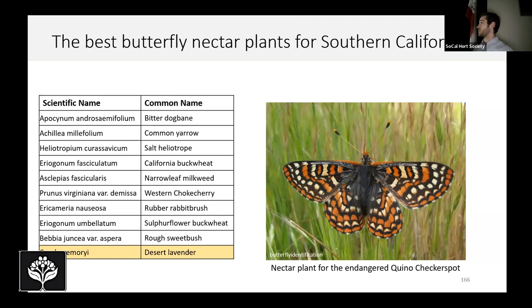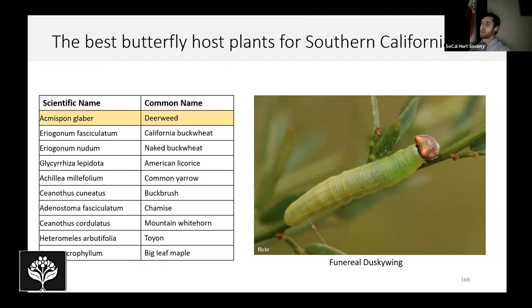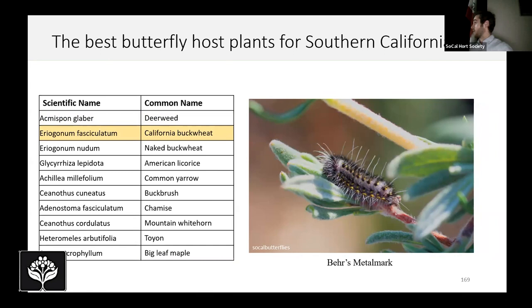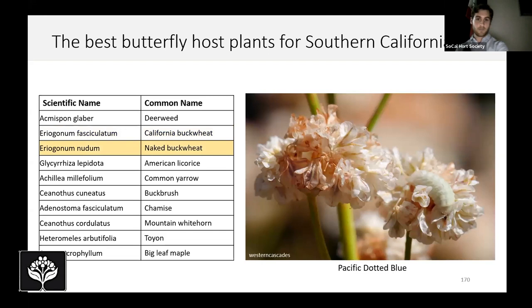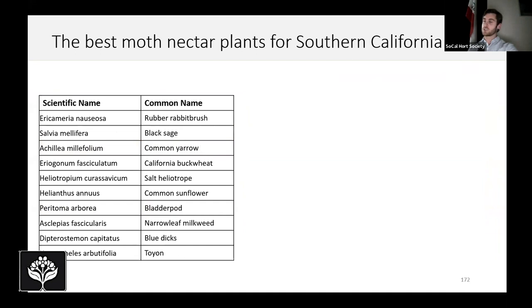Switching over to butterfly host plants: deerweed is a very common plant and a super good butterfly host plant, including for the venereal dusky-wing. California buckwheat appears again — here we have a Behr's metalmark butterfly hosting on it, and on naked buckwheat there's a small slug-looking butterfly that blends in very well to the plant. Chamise is also a nectar plant for the threatened Hermes copper. Now let's switch over to moths — a lot of people don't really plant for moths, but moths are important too.